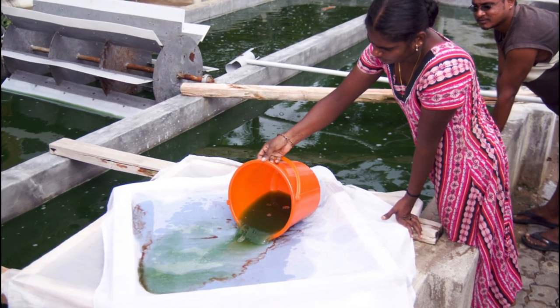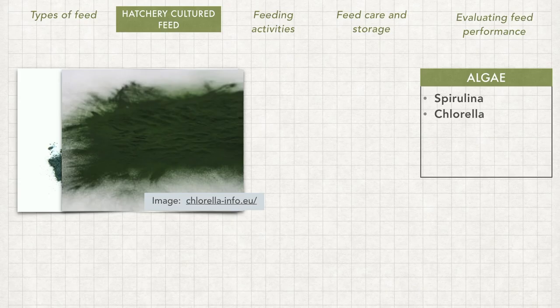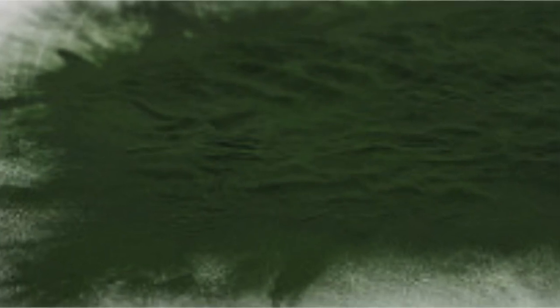Another popular source of microalgae is chlorella, which is a spherical-shaped, single-celled microorganism with a nucleus. Chlorella grows in fresh water and is extremely small, with each chlorella cell being a mere 2–8 microns wide. Similar to spirulina, chlorella can also be cultured in open ponds and harvested as dry powder due to its high protein content.